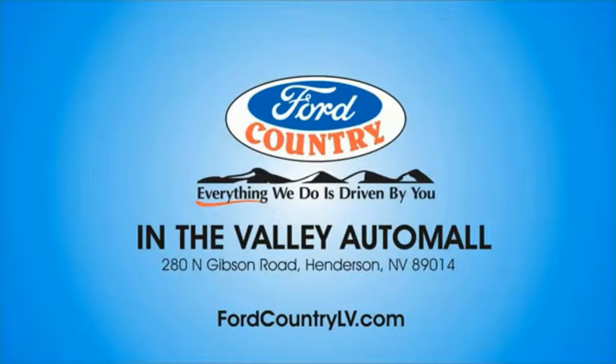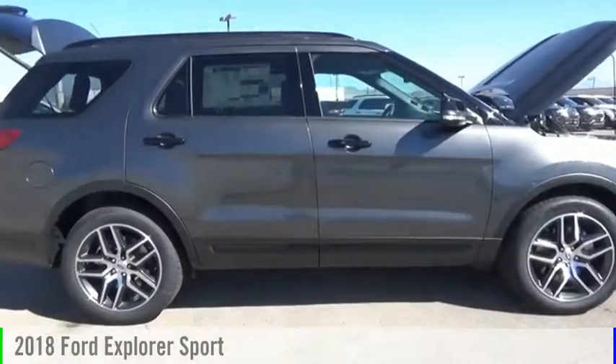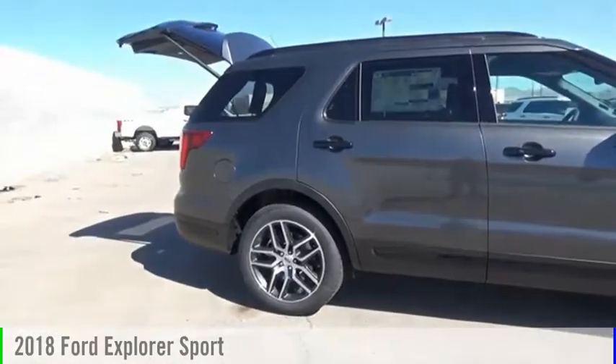Visit Ford Country in the Valley Auto Mall today. Make a great choice today with the 2018 Explorer.